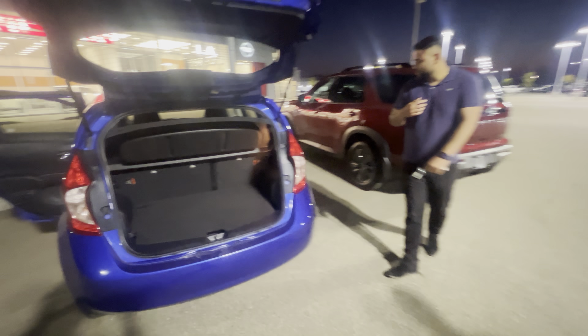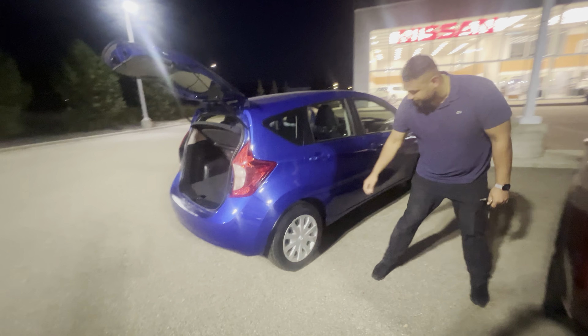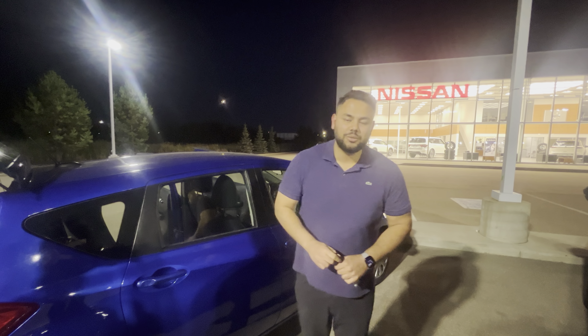I got my cameraman to come around to the side to show you the condition — no major dings or scratches or anything like that. Good tread left on the tires as well. Let me know what you think of this video, and if you have any other questions, please don't hesitate to reach out. Thanks.